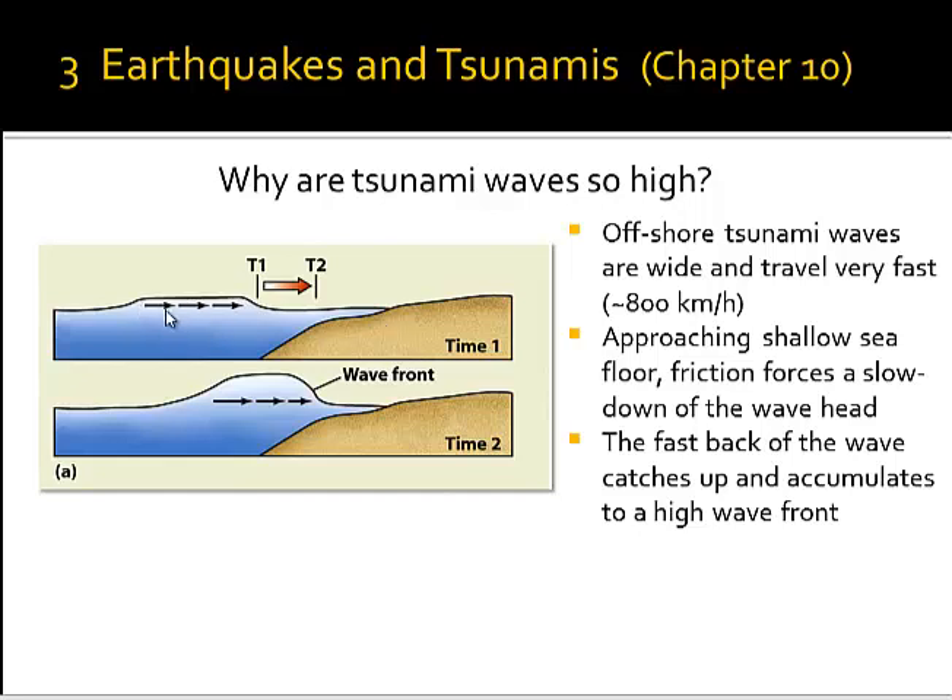Tsunami waves propagate at the speed of commercial intercontinental jets, at about 800 km per hour. This high speed only slows down when the bottom of the water column hits the shallow continental shelf. Friction at the bottom of the wave, at the interface to the ground, makes the front of the wave slow down while the back of the wave is still in deep water and travels fast. The back of the wave catches up with the front, piling up all the water distributed over a large area, which is why tsunami waves become so high as they approach the coast.